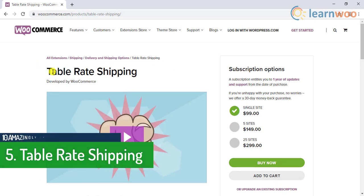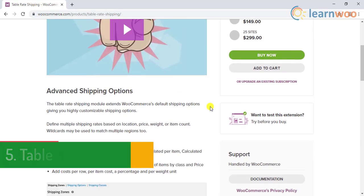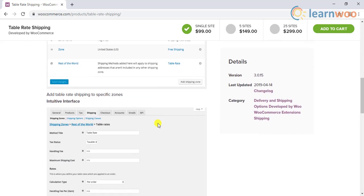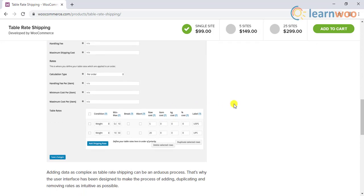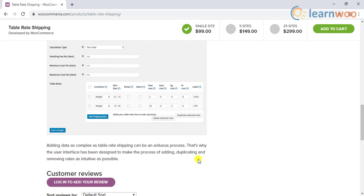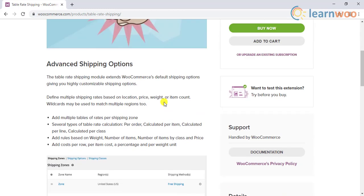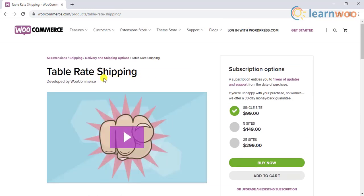Number 5 is Table Rate Shipping by WooCommerce. You can customize and enhance the default shipping options of WooCommerce using this plugin. It lets you define shipping rates based on various parameters such as price or weight of the product, shipping destination, or the number of items in an order. You will find several options for calculating shipping rates — per item, line item, class, or order. The simple and intuitive user interface helps you add complex shipping rules to your WooCommerce store, making this one of the best plugins available for table rate shipping.